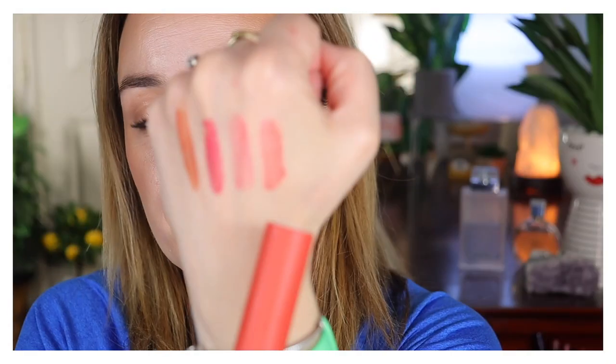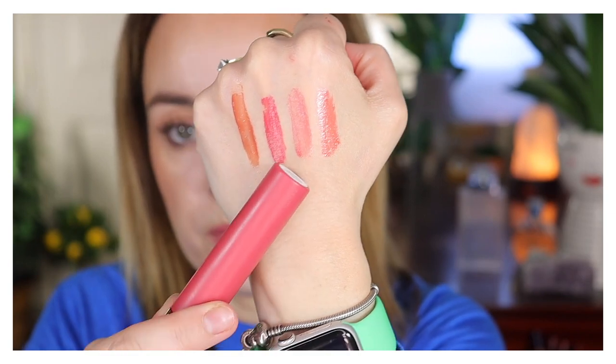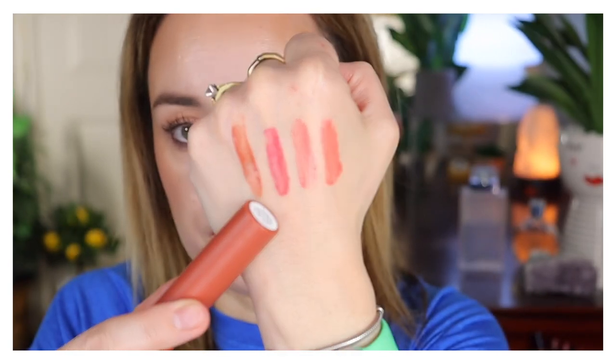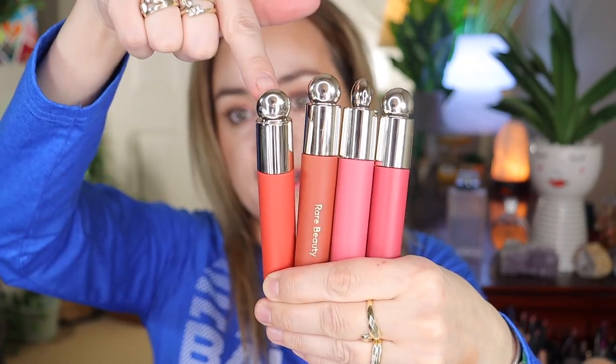During the Sephora sale I picked up the new tinted lip oils by Rare Beauty. I have a full review with swatches and lip comparisons in another video, so make sure to check that out. I picked up Wonder, Hope, Honesty, and Joy. These are so pretty.